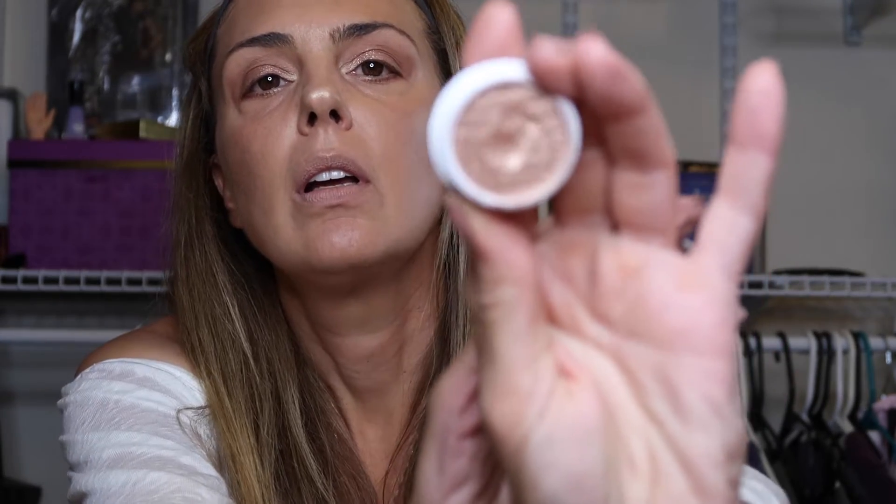So as you guys can see, I'm just keeping my look pretty simple today. I've got a little Tarte highlighter on my eyelid, a little bit of ColourPop on my eyelid, but just kind of keeping it subdued. I am really liking this color from ColourPop lately — it's their Super Shock shadow. It's a really pretty creamy eyeshadow, and I really like their brand because it's beautiful, the colors are super pigmented, and it's affordable.